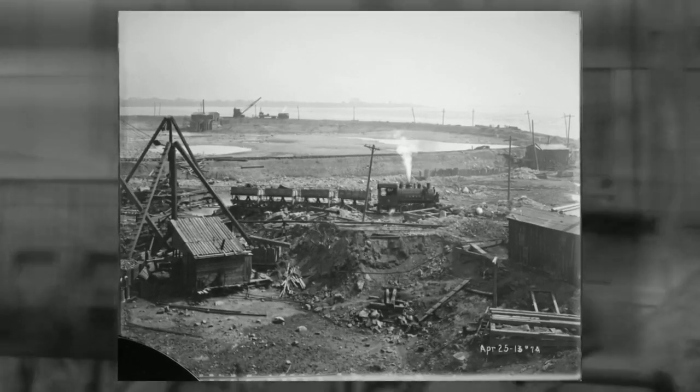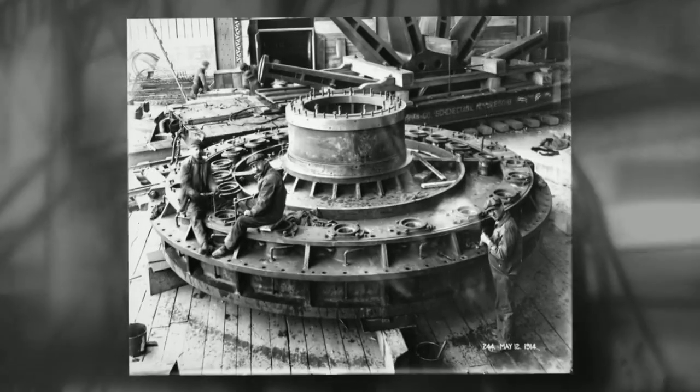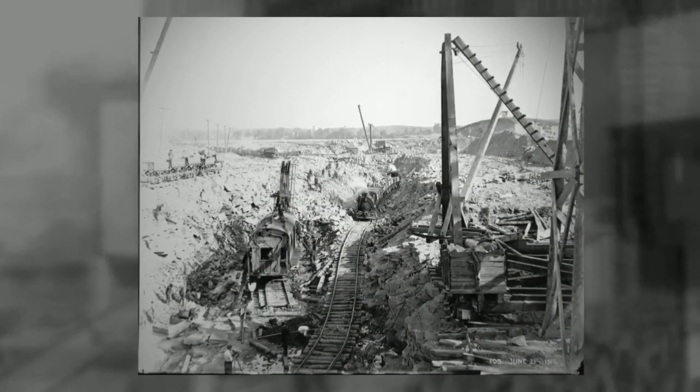When it was commissioned at the end of 1914, the generating station had nine main vertical Francis generating units and three auxiliary units, with a total generating capacity of 74.8 megawatts.